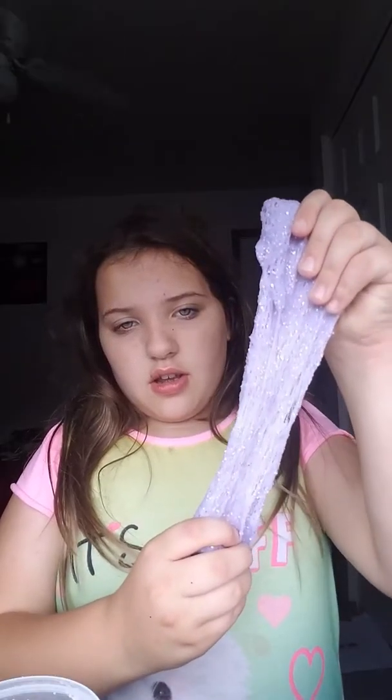My mom doesn't know that I made it, really. I have clear hand soap though. I've got cloud slime that I want to show you guys. Yes, these are all in my containers, none of my mom's or anything. That's my cloud slime - they're really, really soft, kind of clicky. That's my cloud slime.